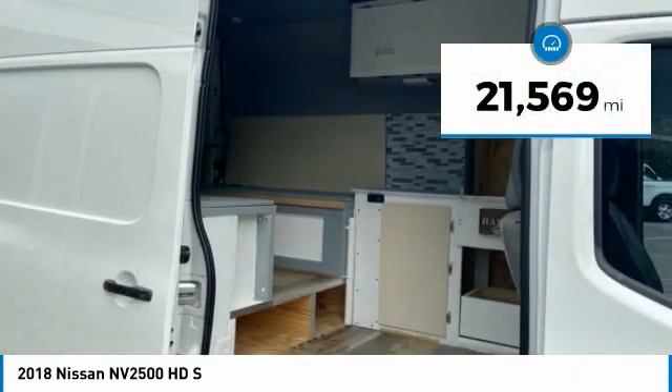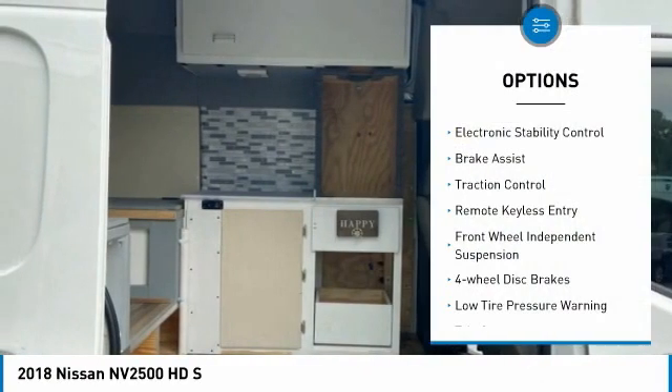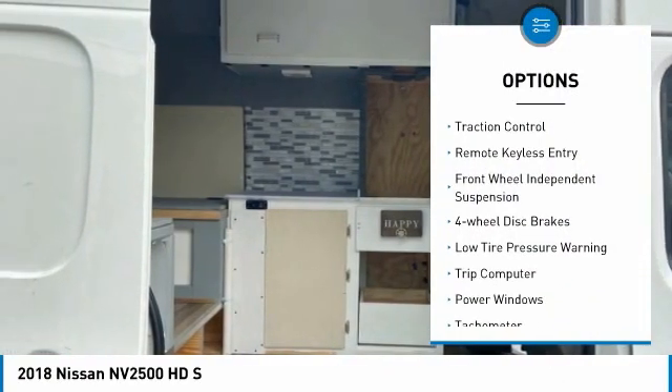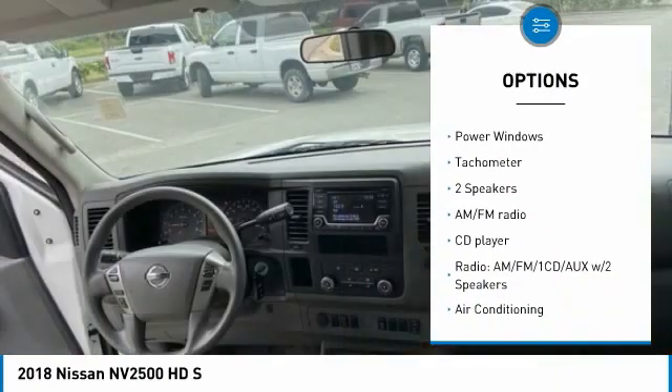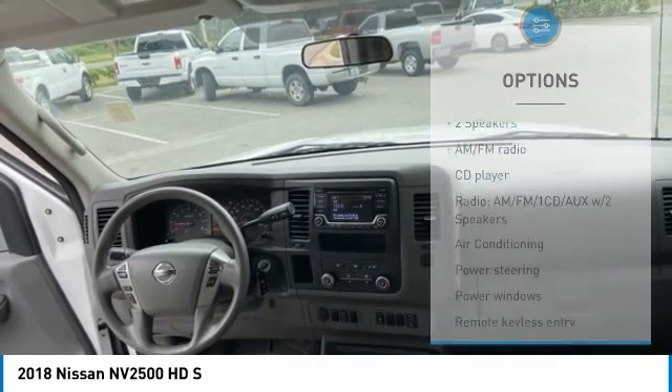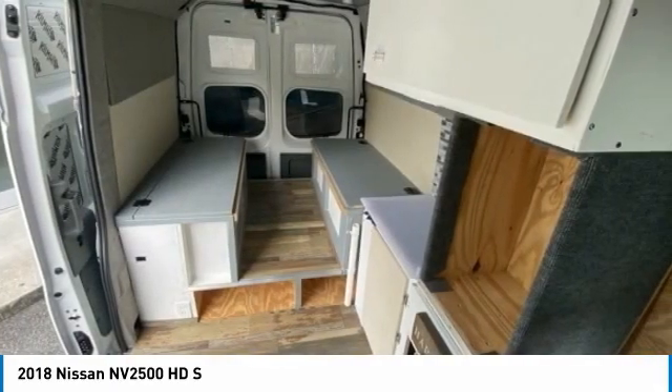This vehicle has less than 25,000 miles. Here are some of this vehicle's great options: electronic stability control, brake assist, traction control, remote keyless entry, front wheel independent suspension, four wheel disc brakes, low tire pressure warning, trip computer, power windows, and tachometer.